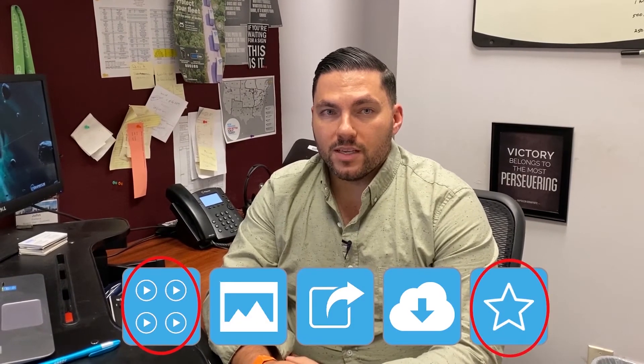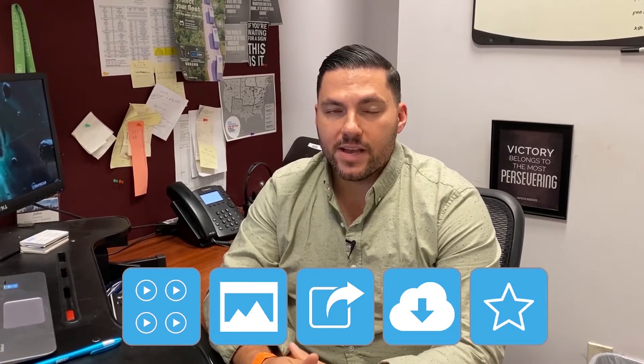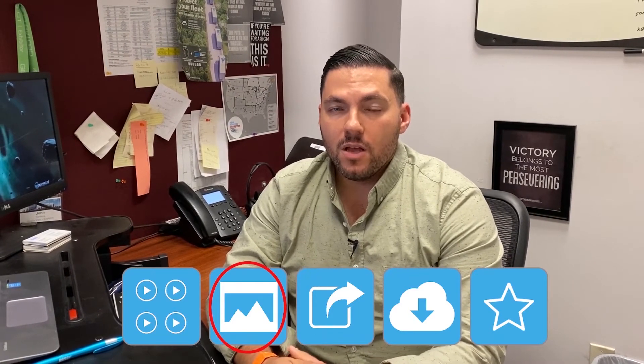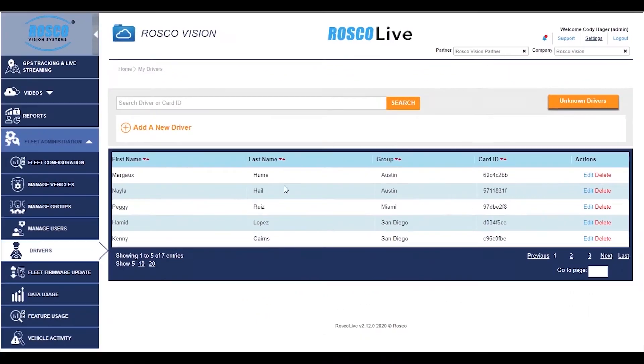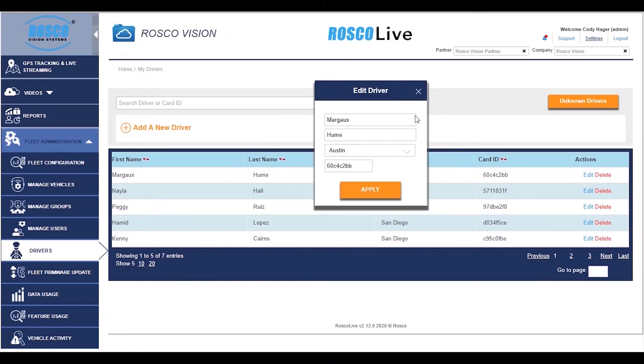This page includes the same video review and star buttons as the quick menu, but additionally there are actions to create a JPEG snapshot of the video, a share button to email events to others, and a download button to save events locally. A recent Roscoe Live update is our driver management section.